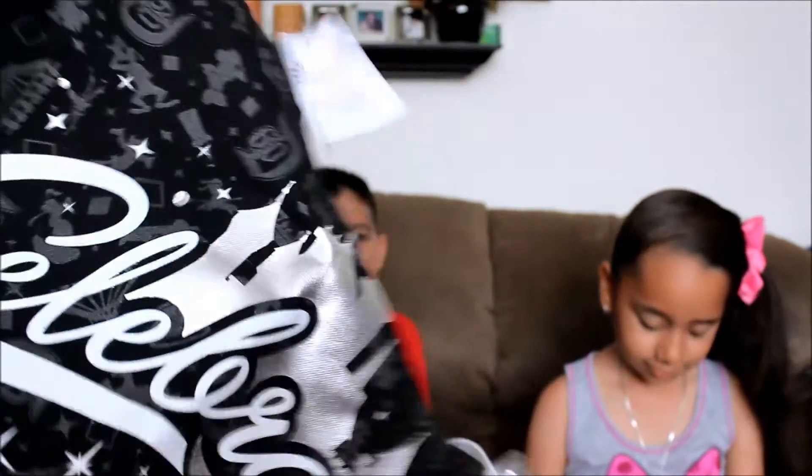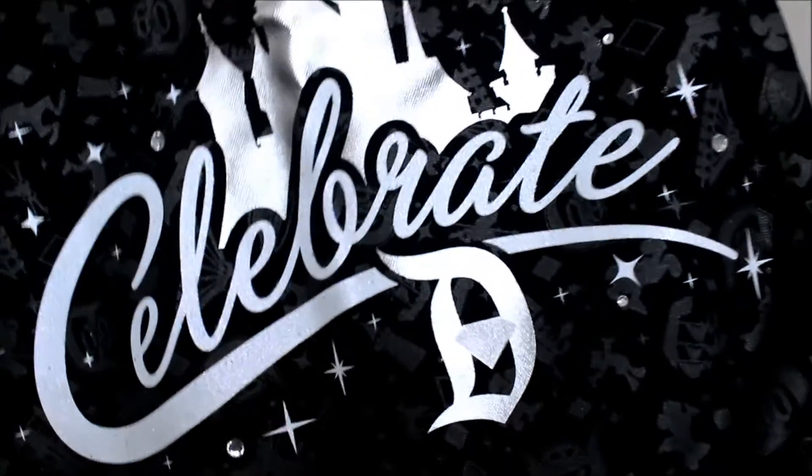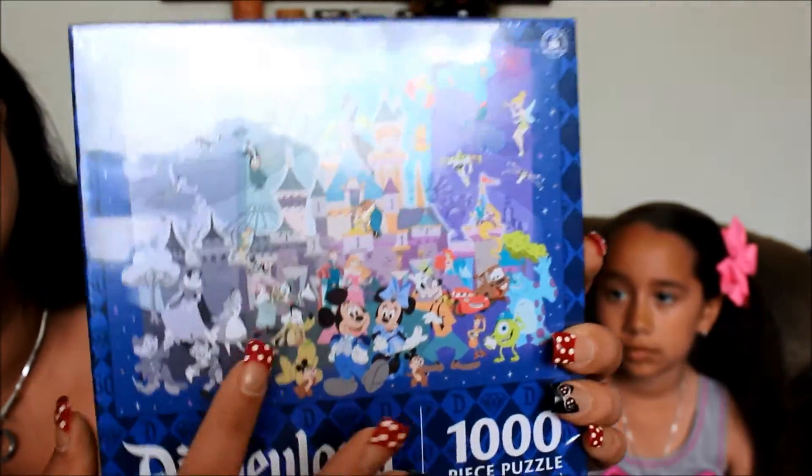I got this bag because I'm going to be going back to school — it's a bag where you can carry your books, has silver straps, and it says 'Celebrate D.' It's also for the 60th and it's only for the 60th that it'll be there. It has pictures of different characters and different rides. This one was $40. We also got a puzzle for the 60th — a thousand pieces with the same picture that most 60th items have, a bunch of Disney characters. It was $19.